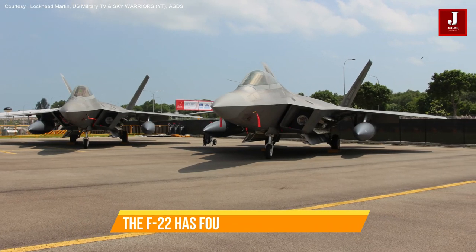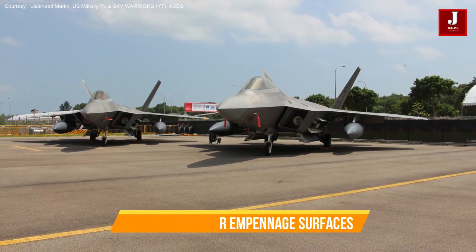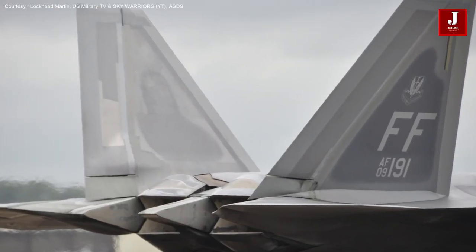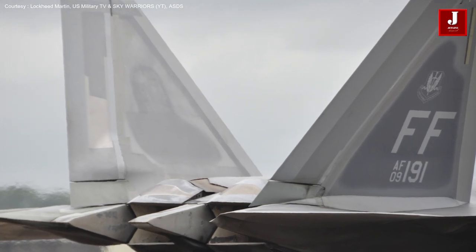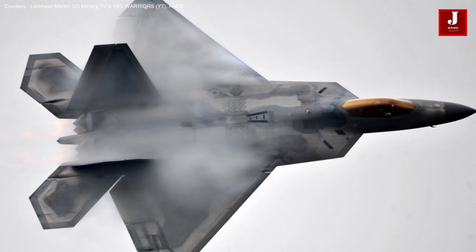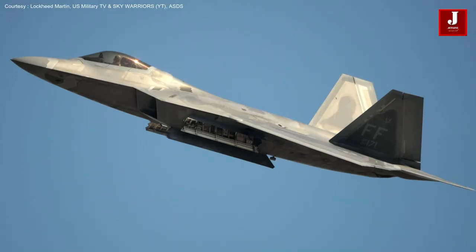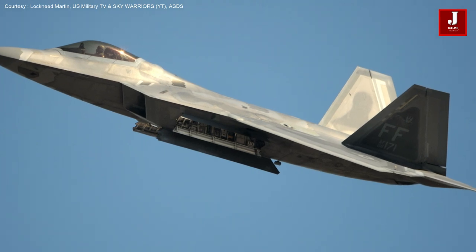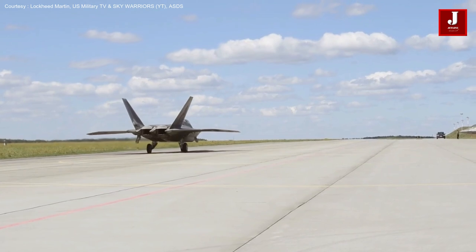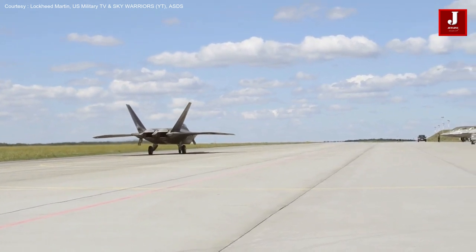The F-22 has four empennage surfaces, leading edge root extensions that extend to the upper outboard corner of the caret inlets, and clipped delta wings that resemble diamonds. To operate as a speed brake, the ailerons deflect upward, the flaps run downward, and the rudders deflect outward to increase drag. The aircraft also has retractable tricycle landing gear and a refueling boom receptacle in the middle of its spine.